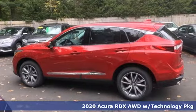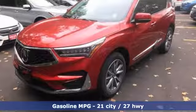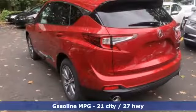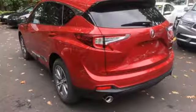It comes with all the amenities you need: turbo inline four-cylinder engine, gas pressurized shocks, streaming audio, and power heated mirrors.